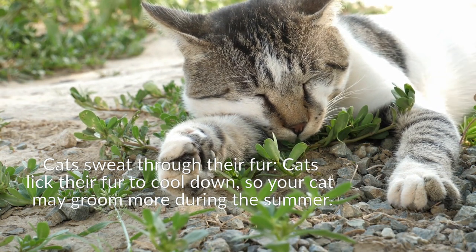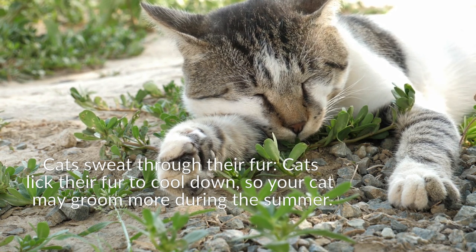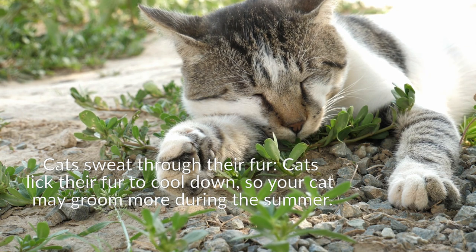If you notice your cat breathing rapidly or struggling to find comfort, you may need to intervene. Find a cool, dark place indoors for your cat to relax and give her lots of water. Consider installing air conditioning or a fan to ensure airflow. Be sure to brush your cat regularly in the warmer months to remove excess fur.